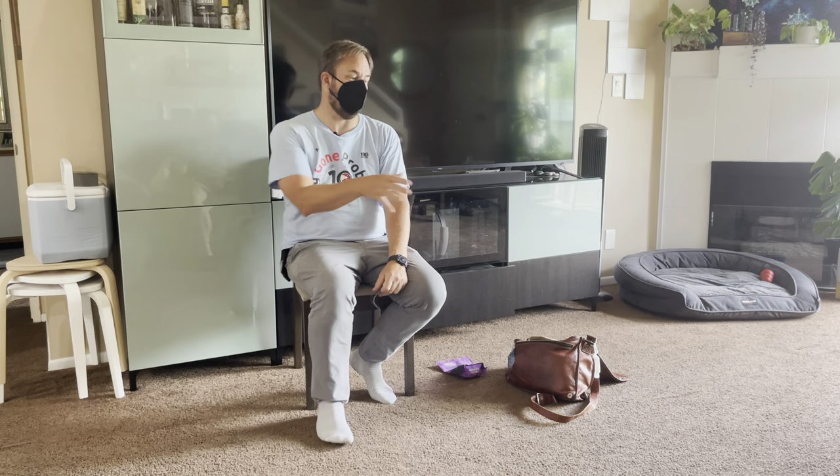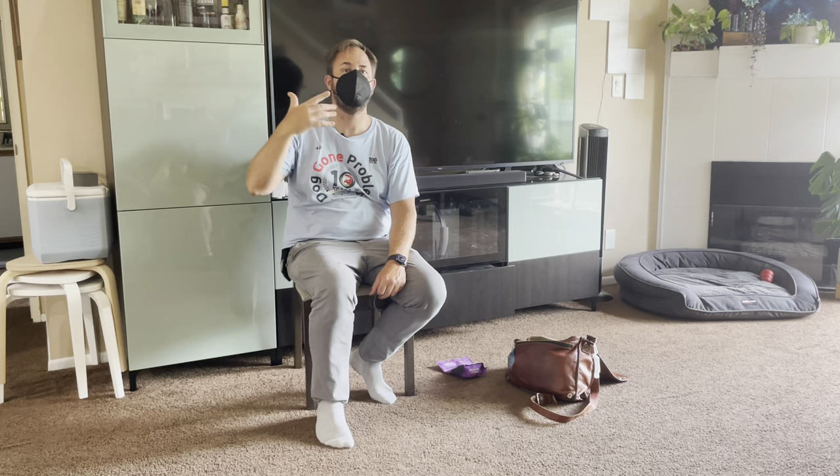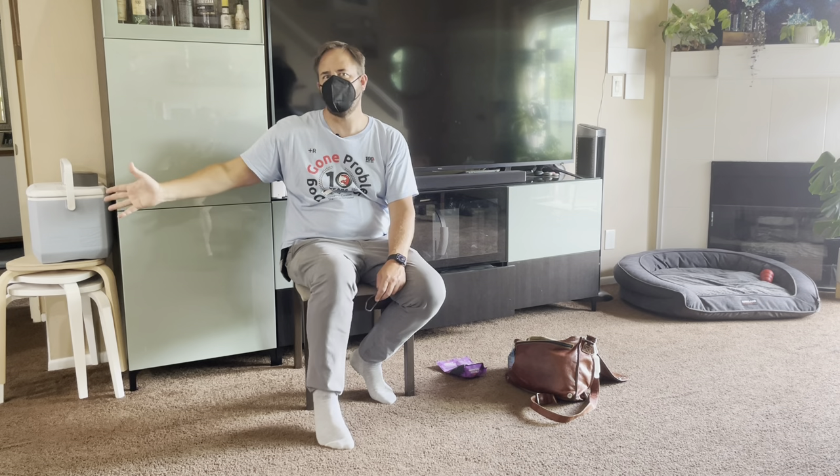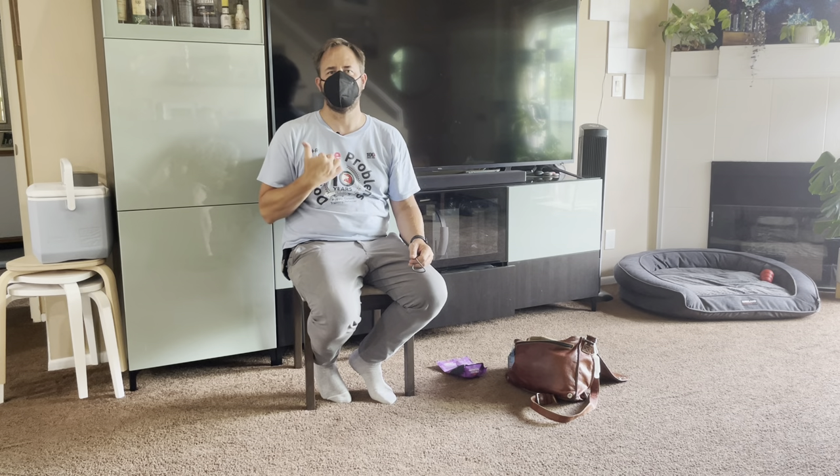When she is calm like this, pet her from the nape of her neck to the base of her tail and say your calm word — 'settle,' 'zen,' whatever you want to use. Say it once. It should be a very relaxing pet. If she's worked up, don't do that. You can also pet her in slow circles on her chest — that's very calming and relaxing for a lot of dogs.